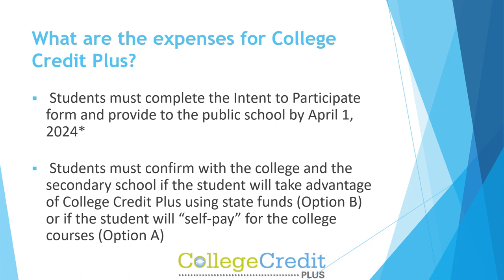Students must complete the intent to participate form and provide it to the public school by April 1, 2024. Students must confirm with the college and the secondary school whether the student will take advantage of CCP using state funds — Option B — or if the student will self-pay for the college courses — Option A.